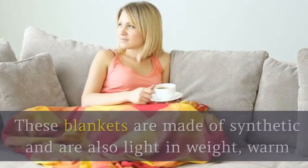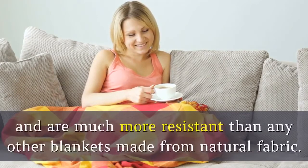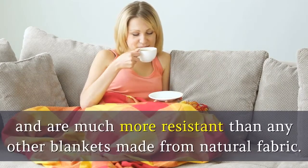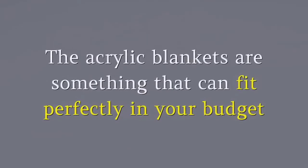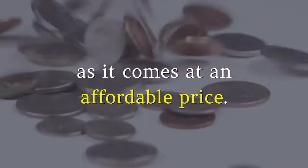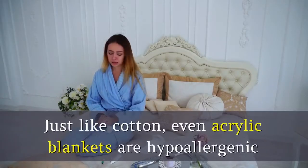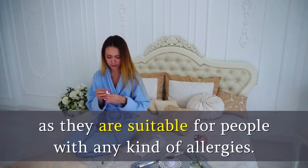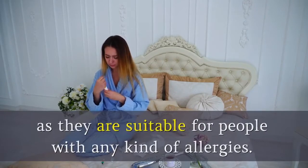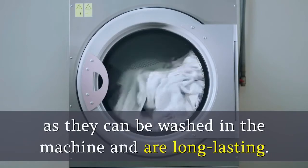5. Acrylic. These blankets are made of synthetic material and are also light in weight, warm, and are much more resistant than any other blankets made from natural fabric. Acrylic blankets can fit perfectly in your budget as they come at an affordable price. Just like cotton, acrylic blankets are hypoallergenic and are suitable for people with any kind of allergies. These blankets are easy to maintain as they can be washed in the machine and are long-lasting.